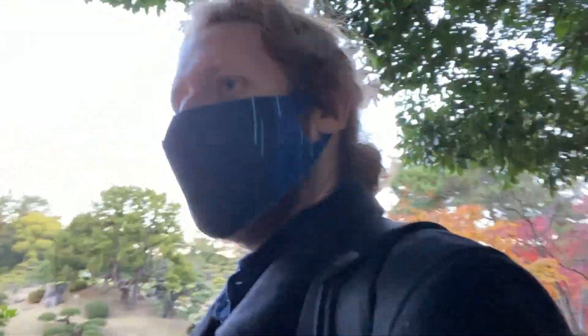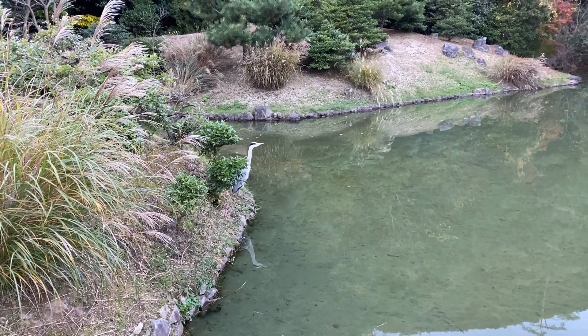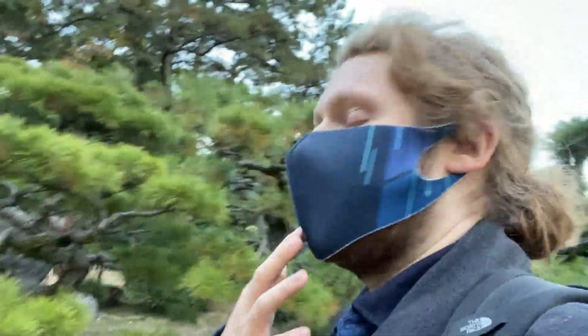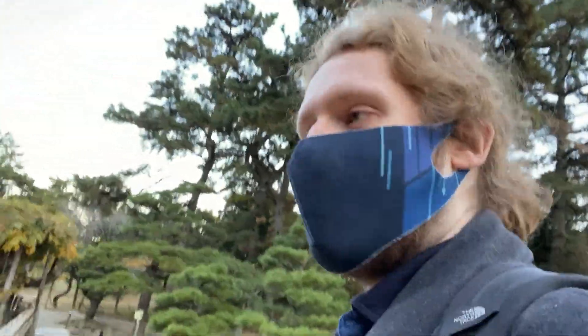I spotted a Genshin Impact cosplayer. I didn't think to ask for a photo but I said it was cool. Unfortunately this is one of the biggest Japanese gardens I've ever been in, and there's only 20 minutes until it closes — not because I was lazy or late, but because I needed to unpack and do my washing and didn't realise how big this place would be. I wish I'd come with an extra hour or two, but I'm enjoying it and that's what matters.